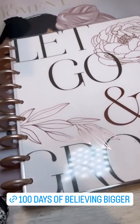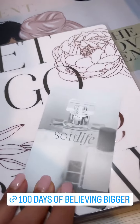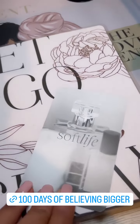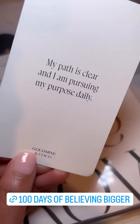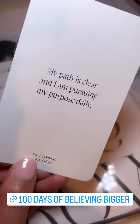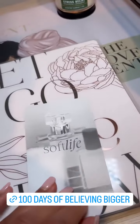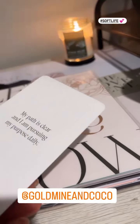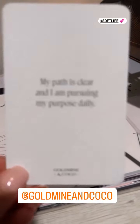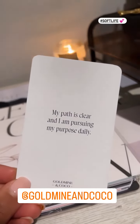This is the scripture and journal for today. I'll also be using my 'Let Go and Let Grow' Happy Planner to write my thoughts. And here is my Soft Life card from Go Mine and Cocoa — the affirmation for today is: 'My path is clear and I am pursuing my purpose daily.' Check out Go Mine and Cocoa if you haven't, especially if you have that in the audience.